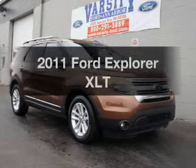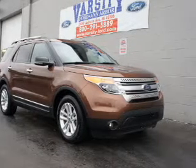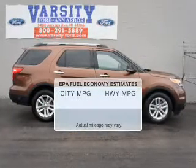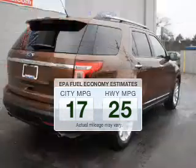Get noticed in this 2011 Ford Explorer. Find everything you want in a ride under one roof with this vehicle. Run all over town and back home again without worrying about filling up when driving this fuel-efficient ride.